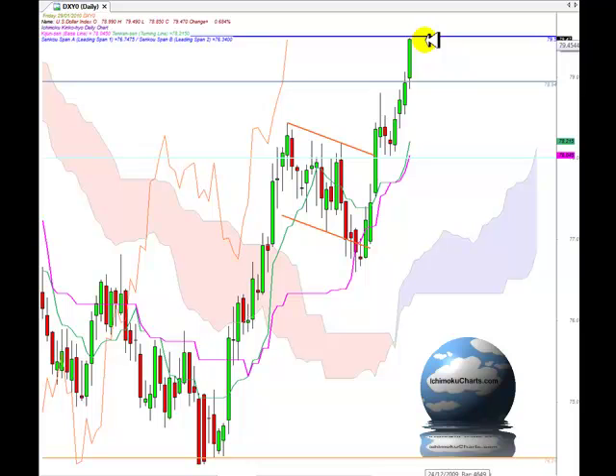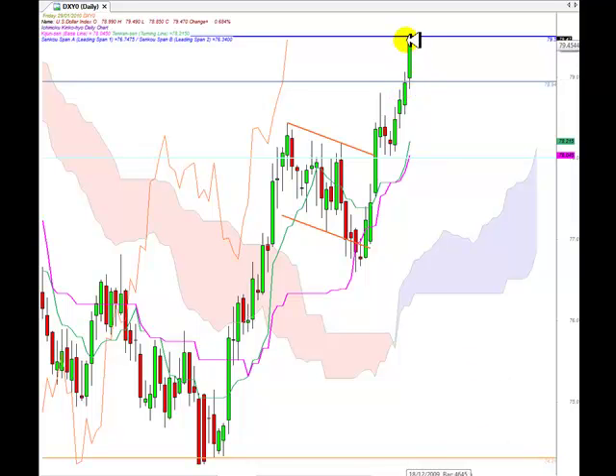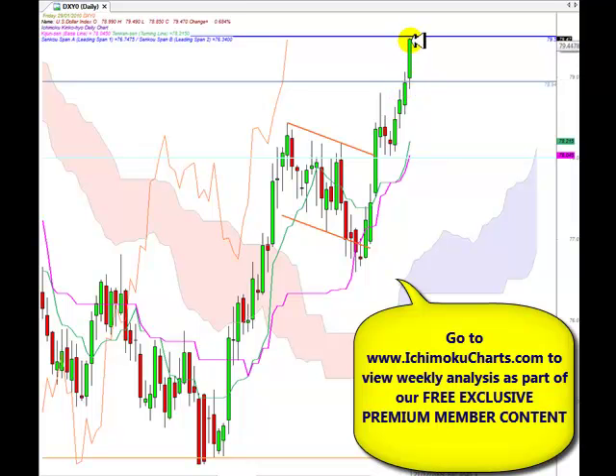The market reached the resistance area identified at 79.50, forming a very large green-bodied candle. What I like about this trend in the first time frame is that the size of the body of these candles has been growing larger and larger as the trend continued. Where the market is closing on each day is edging higher and higher up towards the highs, reflecting that buyers are building commitment as this first time frame uptrend continues.